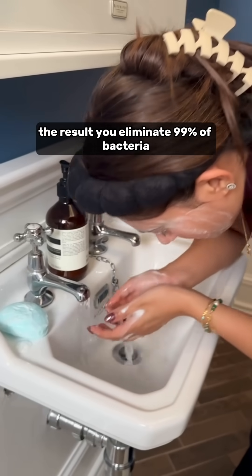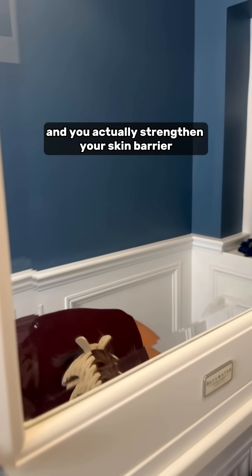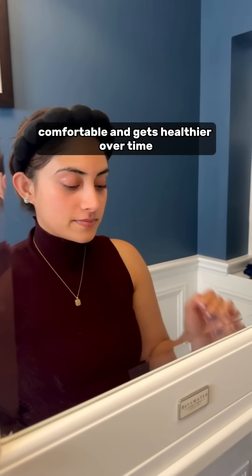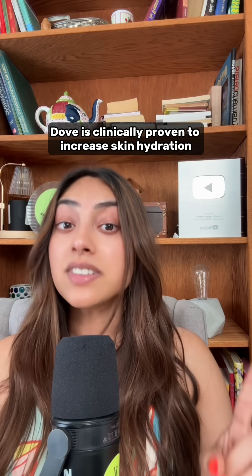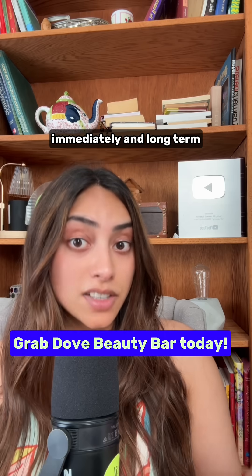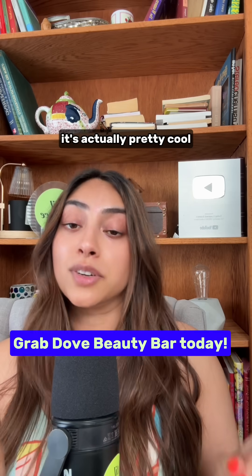The result: you eliminate 99% of bacteria and you actually strengthen your skin barrier. Your skin stays hydrated, comfortable, and gets healthier over time. Dove is clinically proven to increase skin hydration immediately and long-term. When you understand the biochemistry, it's actually pretty cool.